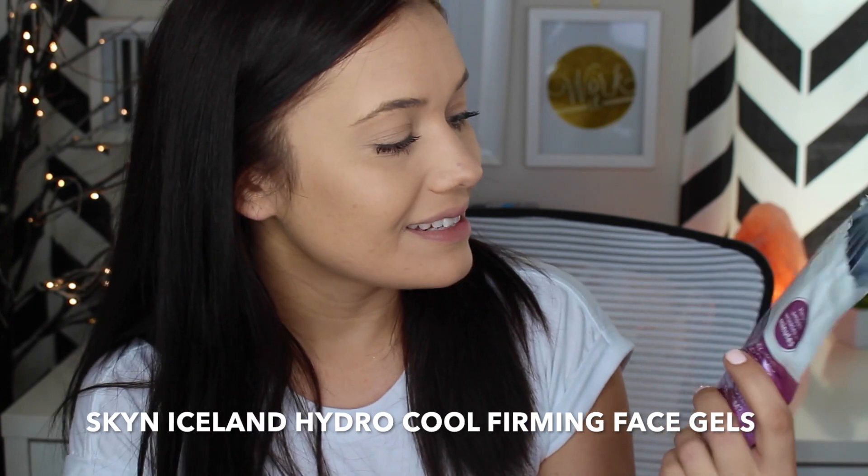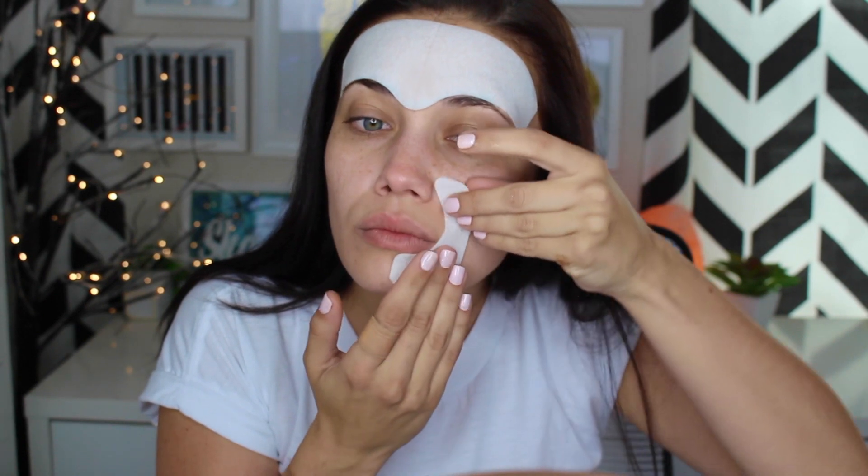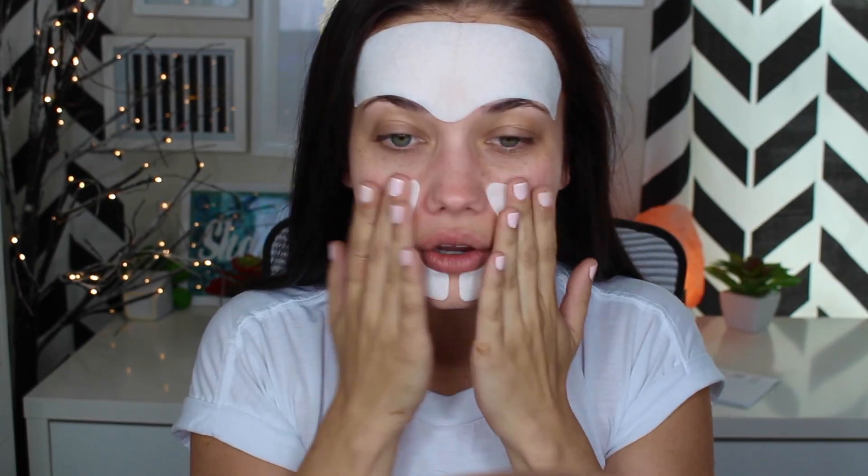The first thing I want to share with you guys is by Skin Iceland — these are the Hydra Cool Firming Face Gels. I actually tried these on. This helps to smooth out wrinkles in minutes. This looks like it's the forehead one, so it's going to go here. It's very jelly and a little cold. There's also one for your mouth wrinkles. I am all set — this is interesting. My timer is set; we're going to let this sit for 10 minutes and then I'll be back to show you how my wrinkles look.